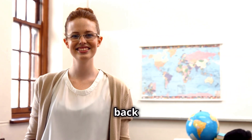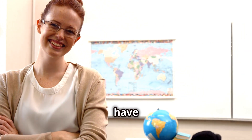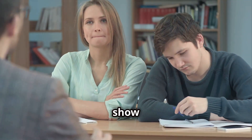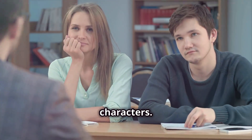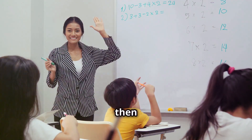Hey English learners, welcome back to the channel! It's me, Teacher Sam, and Mary. We are so excited to have you here with us today. You're in for a fun session — we're going to show you how shadowing can help you master describing people's characters. Shadowing is a powerful technique that involves listening to a native speaker and then repeating what they say.